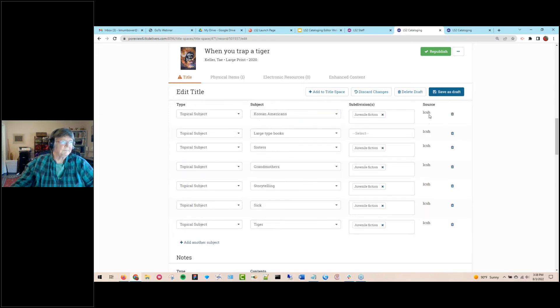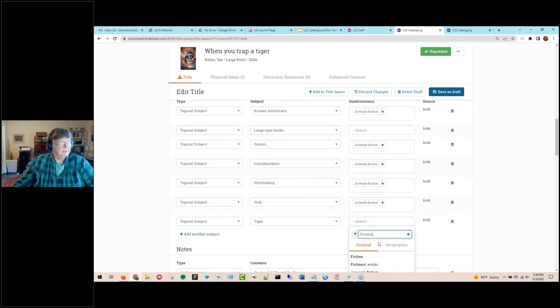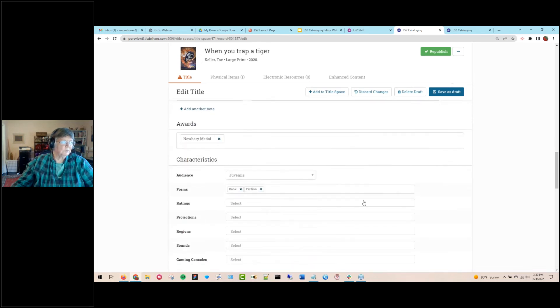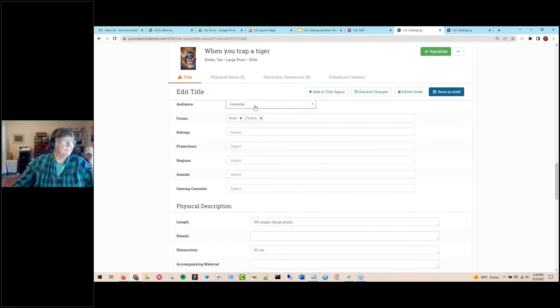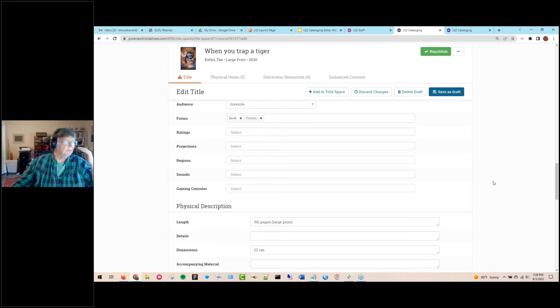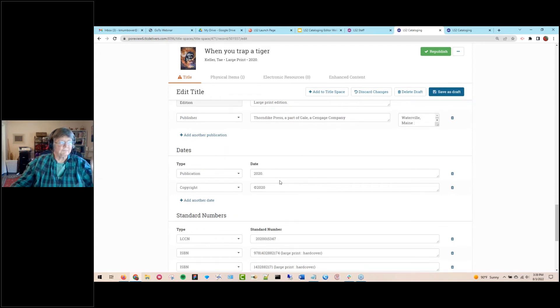Here are all your subjects and their sources. You can easily change them — there's a glossary for all subdivisions as well to make it easier. We have a notes section, an award glossary including state awards and Canadian awards like Forest of Reading, and an audience field easily changeable from juvenile to something more specific like pre-adolescent, preschool, or primary. There's physical description — you just type in what you need, and the back end handles a lot of the punctuation for you.